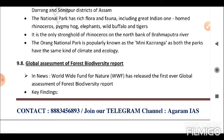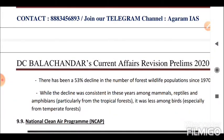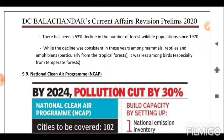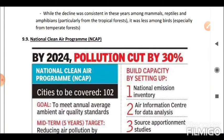Next is the Global Assessment of Forest Biodiversity Report. The Worldwide Fund for Nature (WWF) released the first-ever Global Assessment of Forest Biodiversity Report. Key findings: there has been a 53% decline in the number of forest wildlife populations since 1970. The decline was consistent among mammals, reptiles, and amphibians, particularly from tropical forests, but less pronounced among birds, especially from temperate forests.